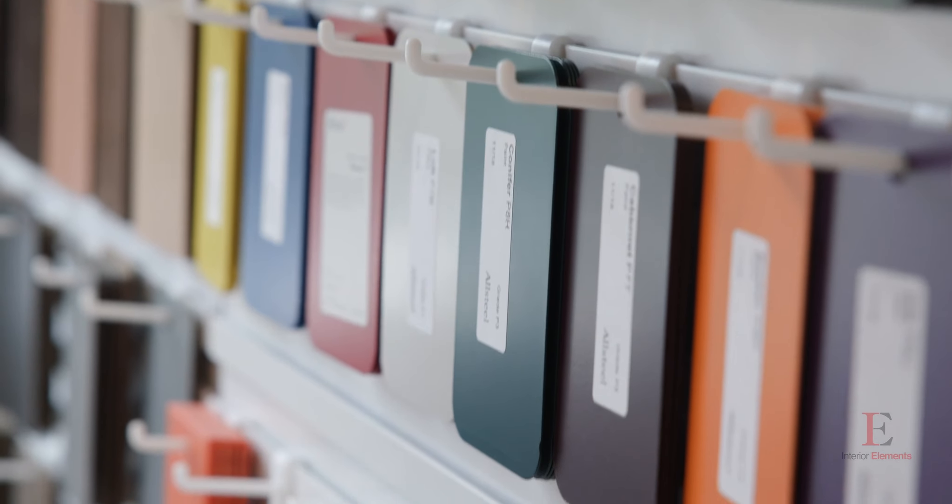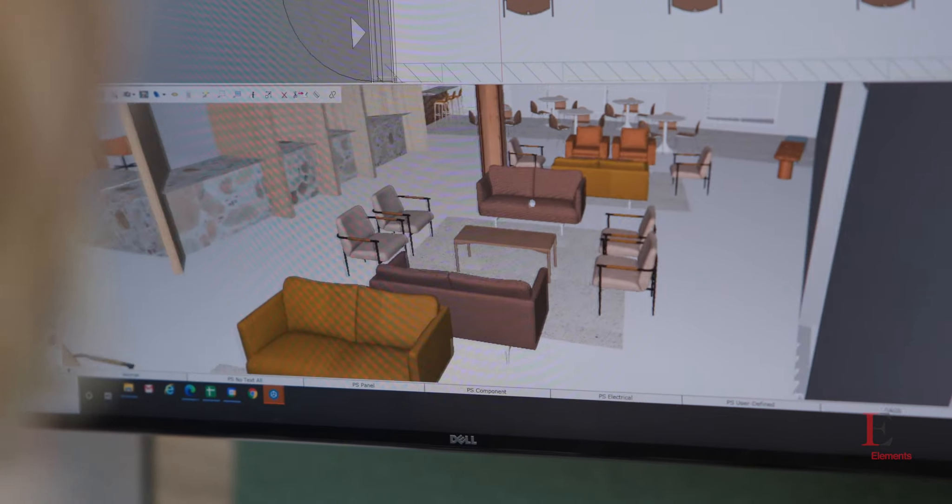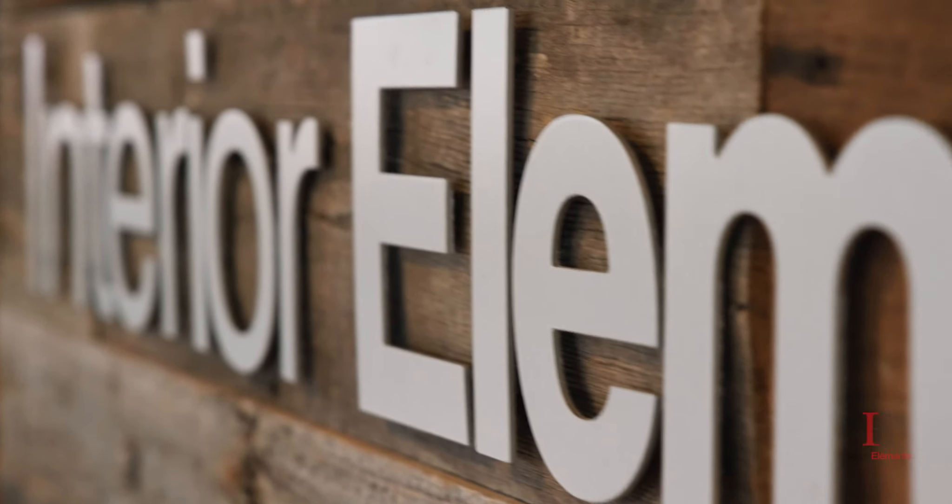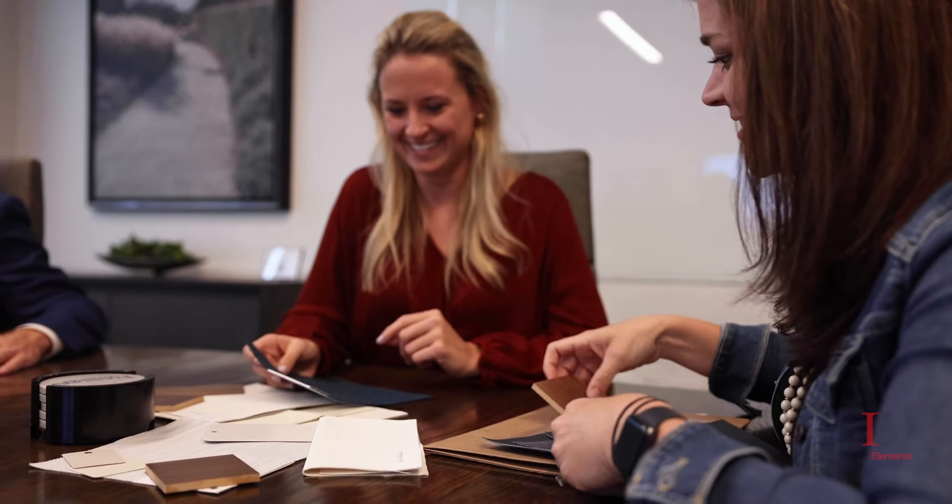I get asked all the time what we do at Interior Elements, but I have to remind people it's not what we do that makes us different, it's how we do it. The contract furniture industry is full of dealers and reps and all sorts of people that just want to sell furniture. At IE, we've always wanted to dedicate ourselves to delivering an exceptional client experience, which has furniture as a very small piece of it, but the overall experience is much more than just furniture.